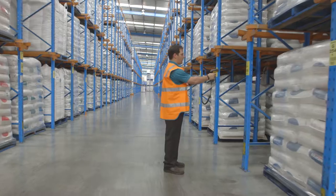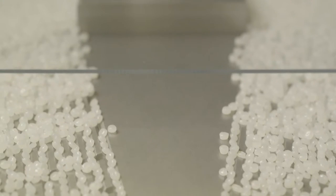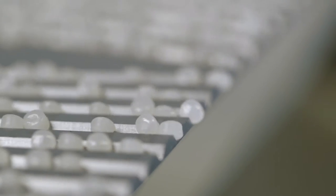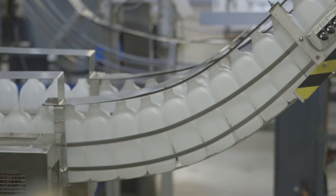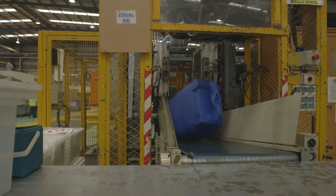Quenos Alcatane is the first choice for Australian manufacturers when it comes to HDPE resin for blow moulding. Quenos produces a wide range of high-density polyethylene grades tailored for blow moulding applications, from small household bottles and containers to 200 litre industrial containers and drums.